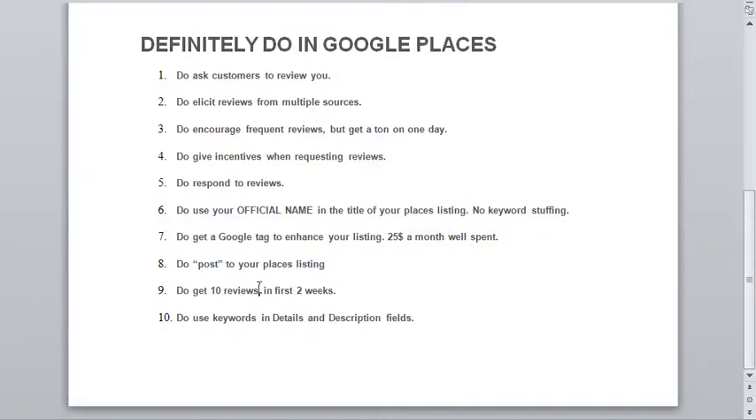Do get 10 reviews in the first two weeks — let's be aggressive and get going on this. And do use keywords in the details and description fields when you're filling out your Google Places listing. That's all for now. Tune in to the next video, which covers the definite things you don't want to do in Google Places.